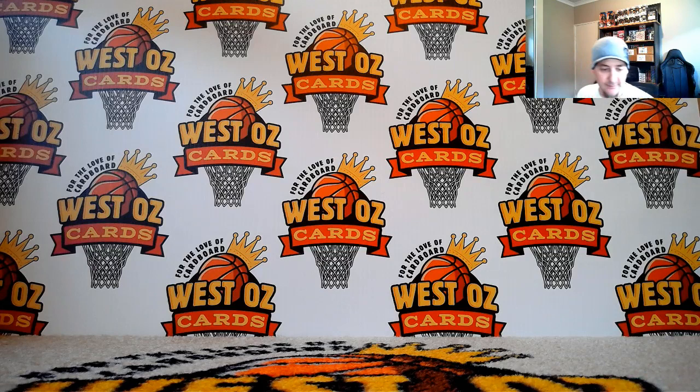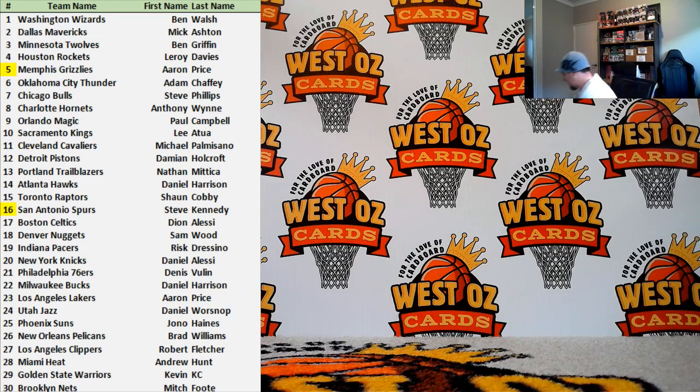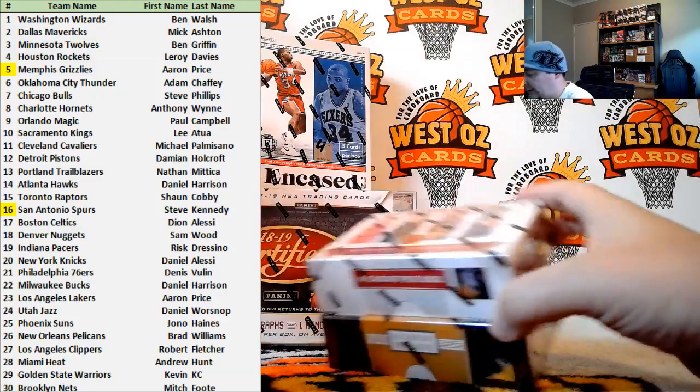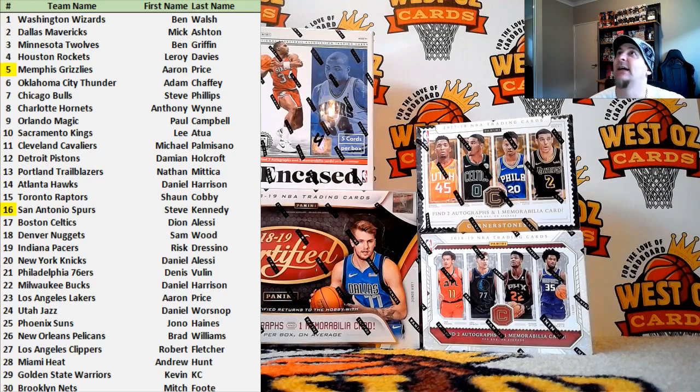Let's get on with the Terrific Tuesday break. Let's put the team list up — we only had one trade, which was Memphis for San Antonio. Let me know if I've missed anything else. We've got some different products coming at the end of the week. I know we're probably as sick as I am of opening the same product, but they're 130 points, Steve. I've still got some more IBAC and I also ordered a case of 16-17 as well, just to put in the mix of breaks.